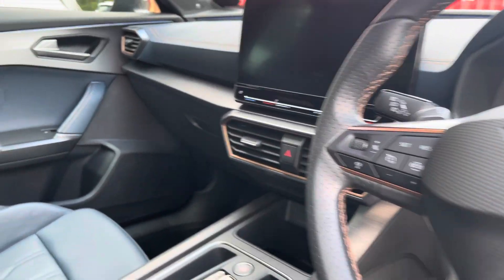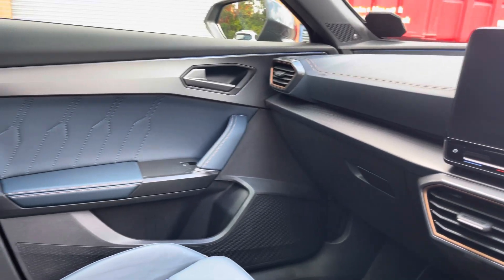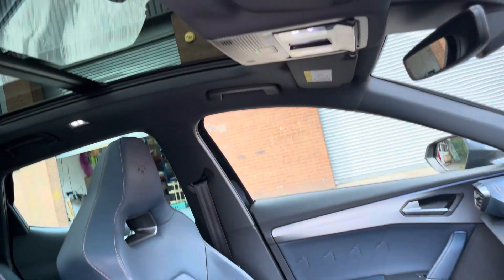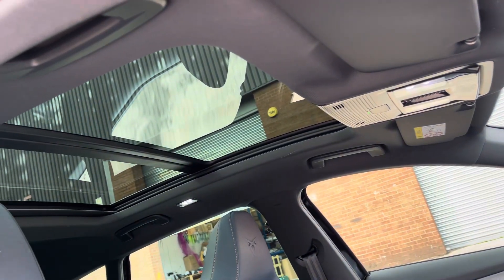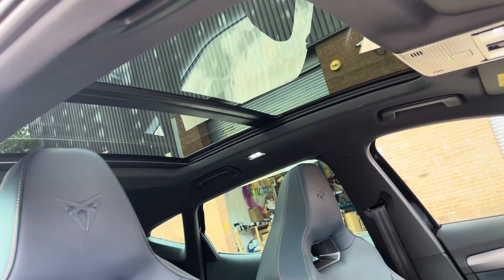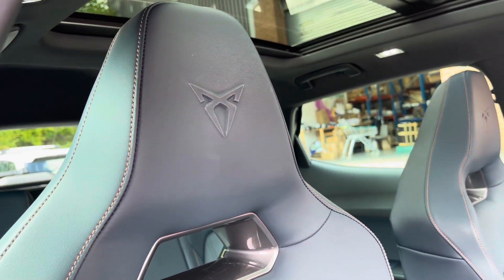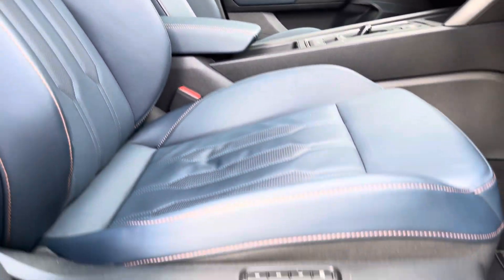Into the front of the vehicle now, we can see the gorgeous dashboard as well as interior elements such as the chrome details and ambient lighting. The vehicle also comes with the electronically adjustable panoramic sunroof, a perfect feature for the summer months of the year, and the front sports bucket seats which feature the Cupra badging.